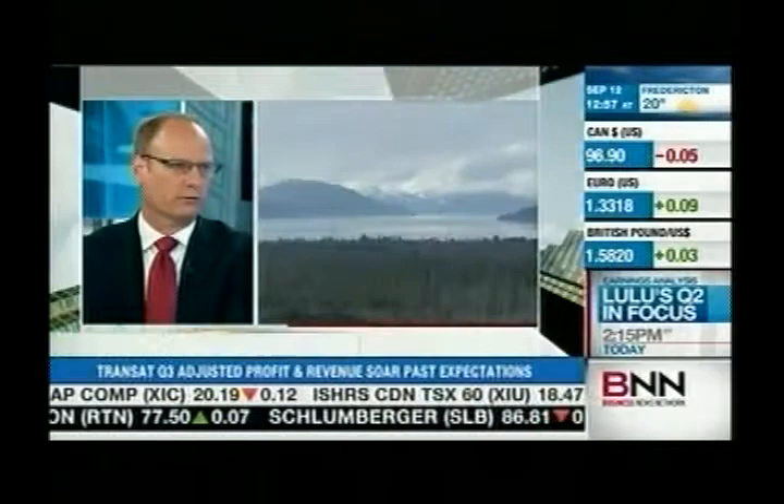Amazing story on an amazing scale. Thanks so much, Keith. Keith Schaefer is editor and publisher of the Oil and Gas Investments Bulletin.